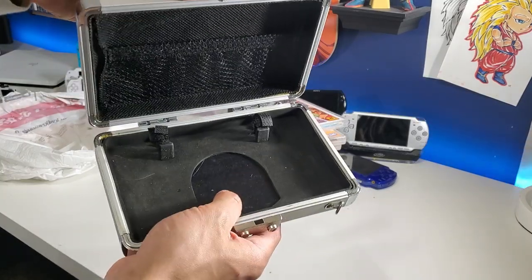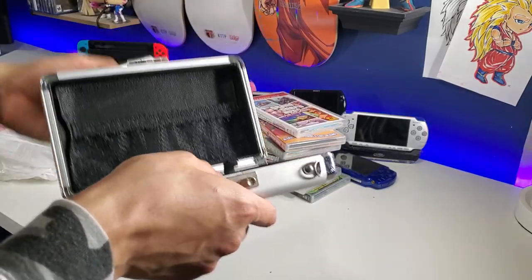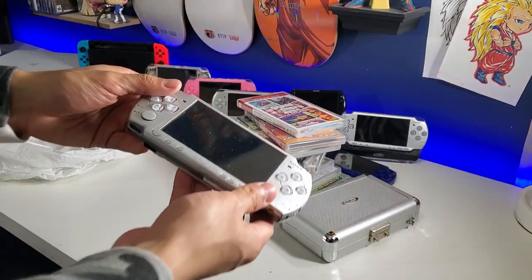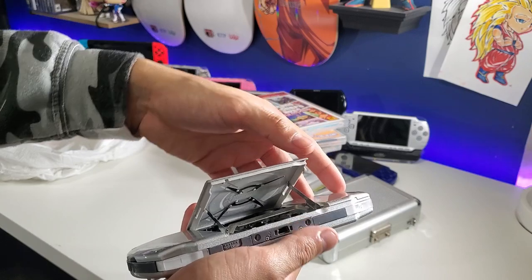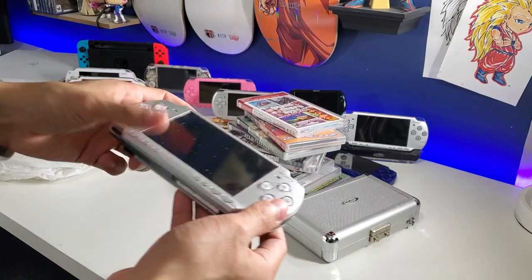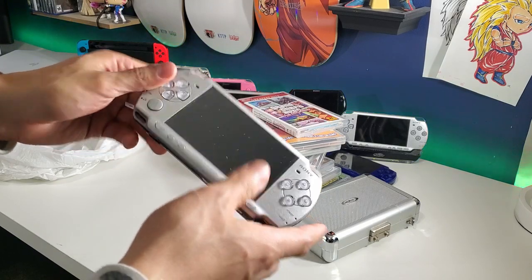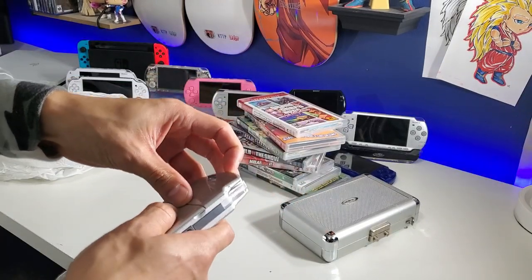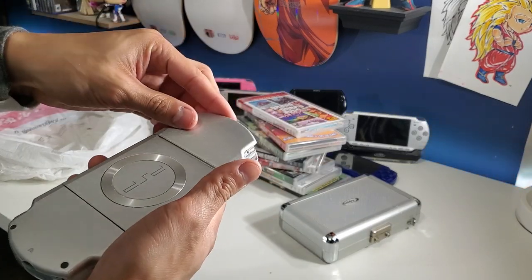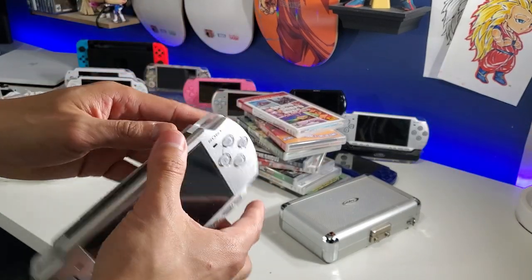Looks like you can have a game on the bottom, memory cards or whatever — boom. It's not in here — damn it, no Vice City Stories. But here is the PSP, and this one was sold as-is. It does not have a battery.